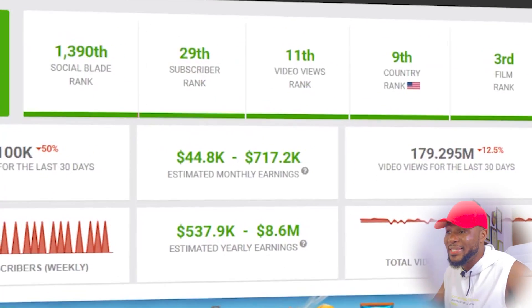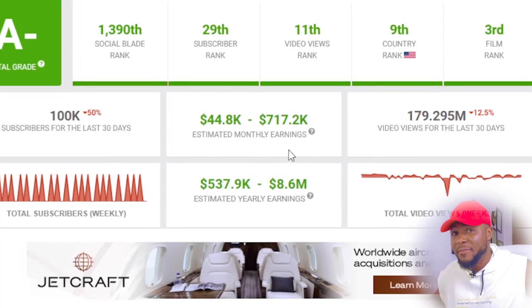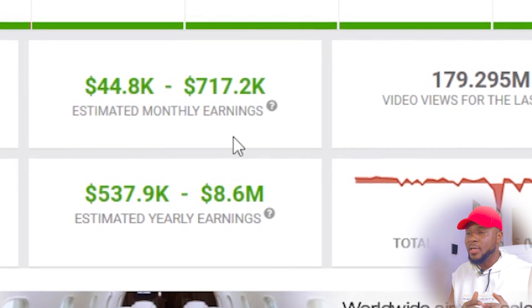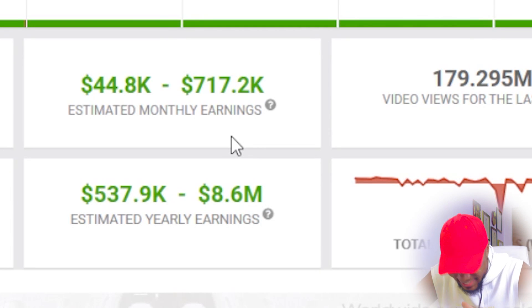Let me quickly show you how much the movie clips niche makes. If you come over to Social Blade, you can see they're making over $717,200 every single month. And if you have an idea of how YouTube works, you'll know that this Social Blade figure is actually on the lower side. So this channel is making anywhere between $800,000 to $1 million every single month — and all they do is upload movie clips.